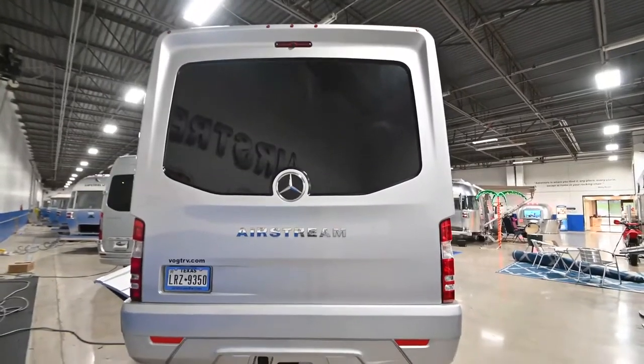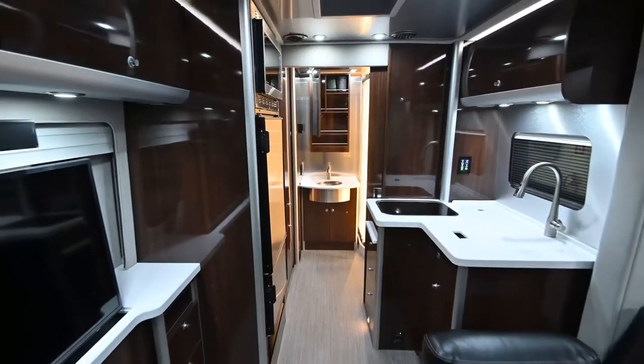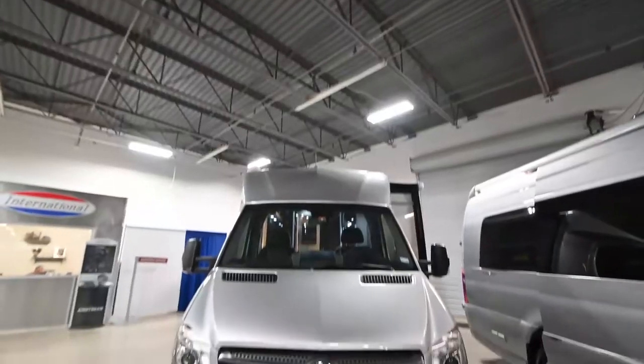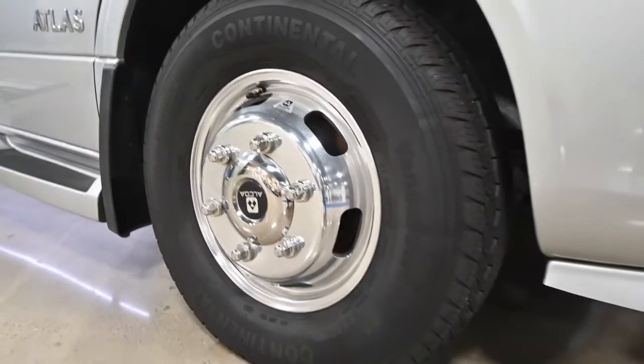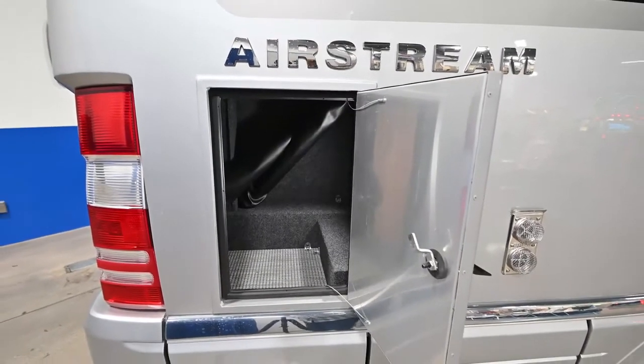This unit is 24'9 front to back and 10'6 tall with the air conditioner. It is loaded with features — there are actually no options on the Atlas; everything is standard. That means the solar, the power awning, and the macerator pump system are all included. There is nothing you can add to this motorhome. Beautiful inside and out with automotive cut-and-buff style paint. It has Dura-Bright aluminum rims so they'll stay nice all the time, and power-controlled outdoor storage with tons of space. Now let's step inside.